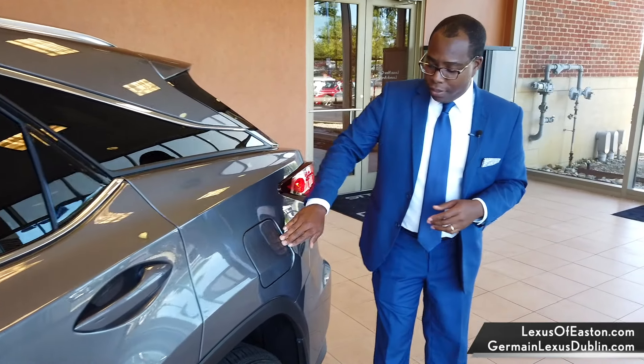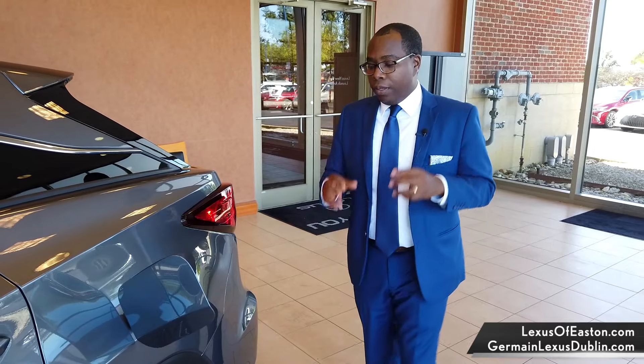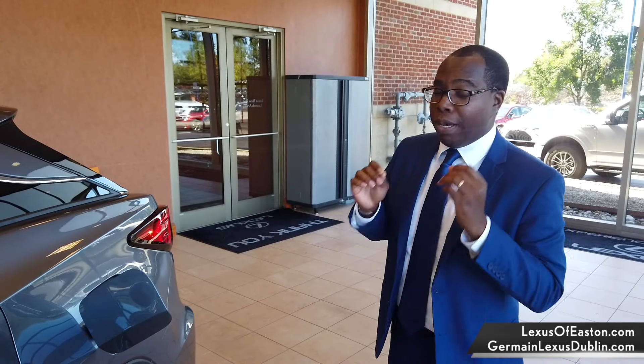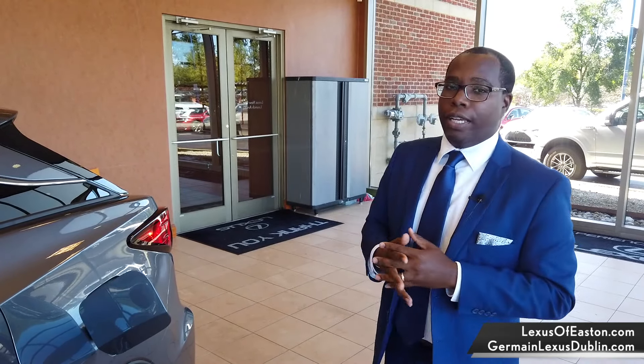Back here, I want to show you the gas door — you can push the door open and it opens up for you. It also locks from the inside to keep people from tampering with it. The RX gets 22 miles to the gallon, and there's also a hybrid option that gets you 30 miles to the gallon.